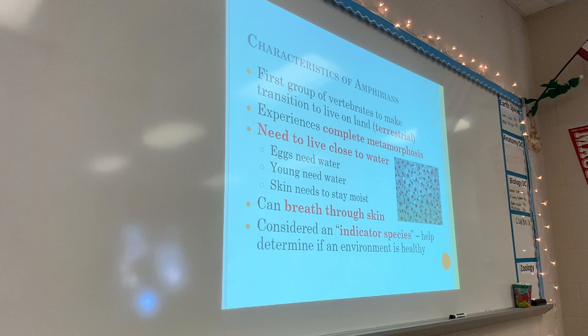Amphibians are also considered an indicator species. You're going to learn a lot about indicator species because that is part of your assignment starting today after notes. Indicator species are animals that help scientists determine whether an environment is healthy. Because frogs' skin soaks up everything around them — it's very thin, like a sponge — if there is pollution in the water, it's going to soak up the bad stuff too. It doesn't have a choice.